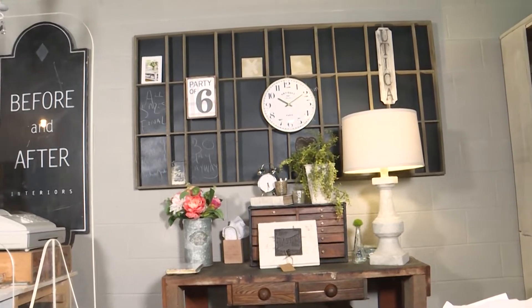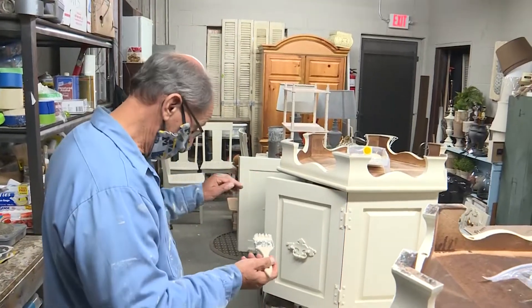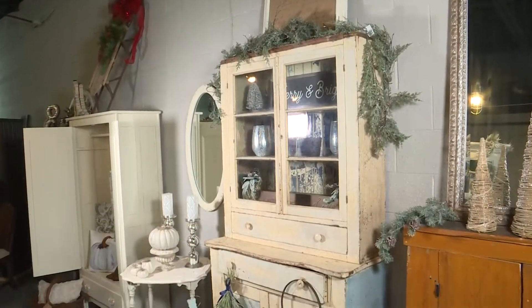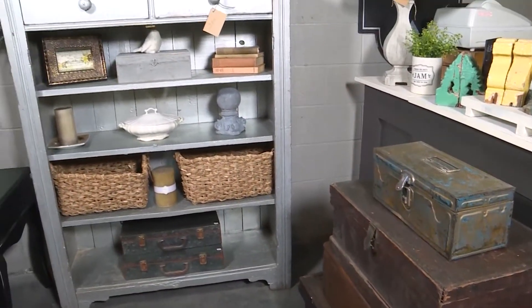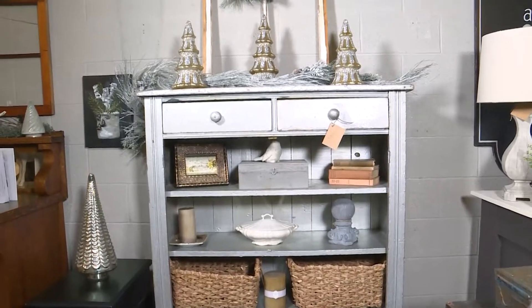So when you walk into our door, you will find vintage pieces that we pick personally and we refurbish them, whether it's by painting or just fixing them up and leaving them in their natural state. We just bring the true beauty of a piece back. You will also find home decor — whether it's something for your wall, tabletop, dressers, mirrors. You will also find unique pieces that you're not going to be able to find anywhere else.